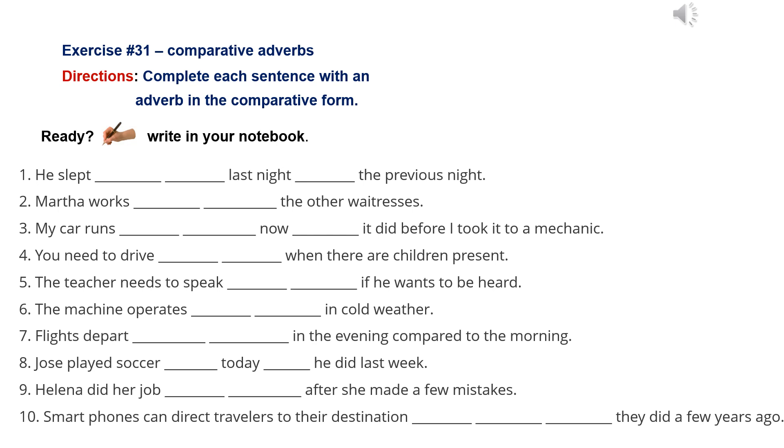Number 2: Martha works faster than the other waitresses. Number 3: My car runs much better now than it did before I took it to a mechanic.